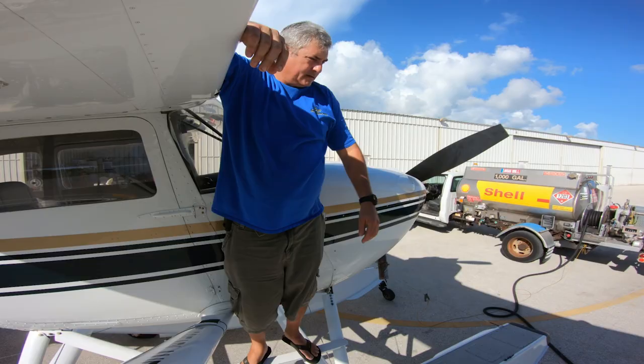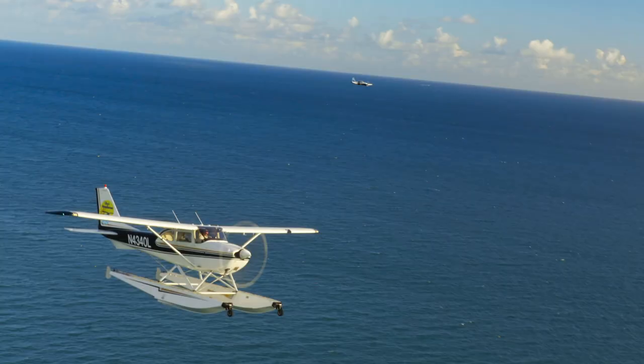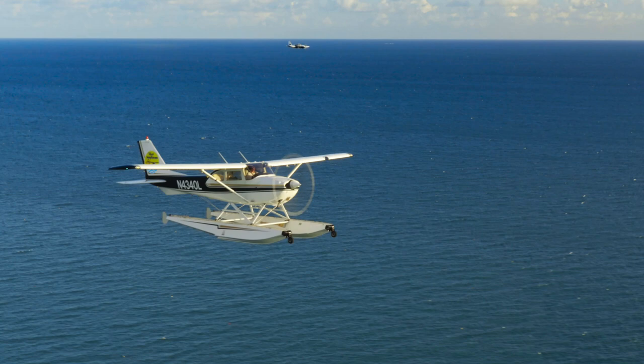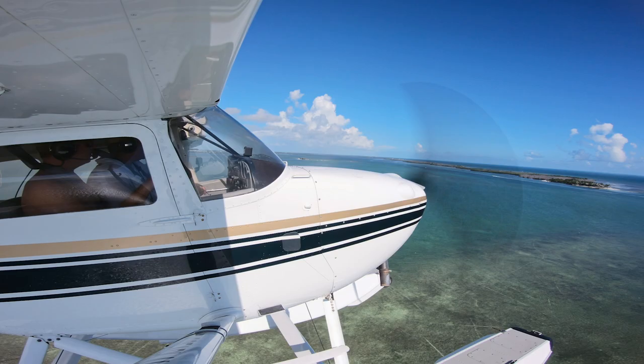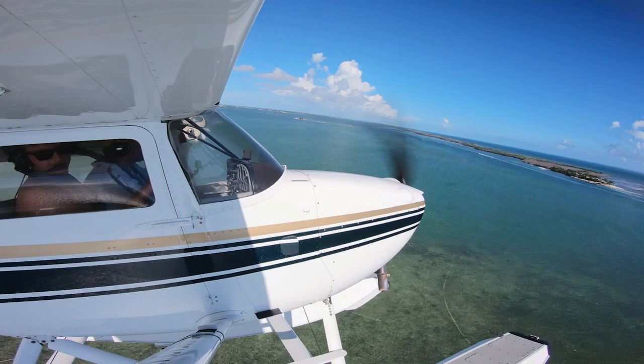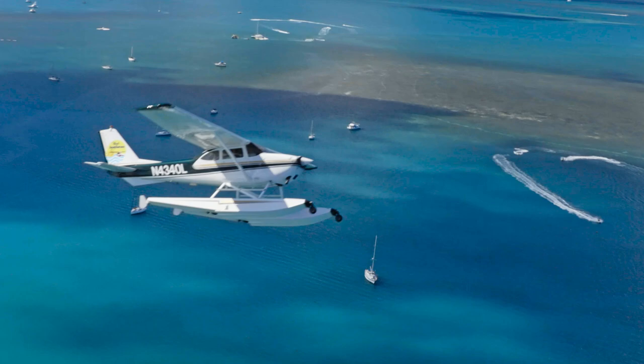I came to Key West on vacation in 1991 and wound up staying. Flying started as a pastime, turned into a passion and a profession. We do two things: we do point-to-point transportation — we're a Part 135 operation — as well as sightseeing flights. We have a variety of flights. We typically go out to the reef, fly through uninhabited islands, up through Key West Harbor, do some water takeoffs and landings, and return back to Key West.